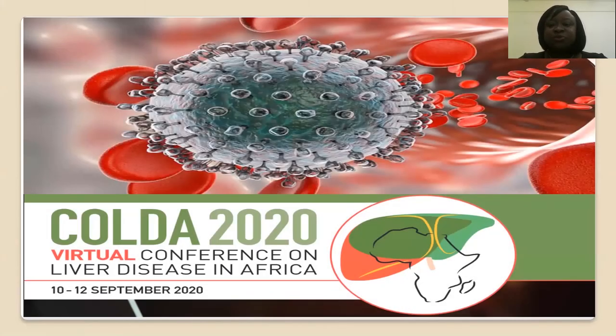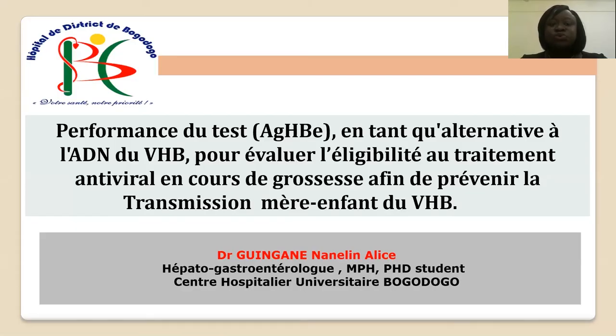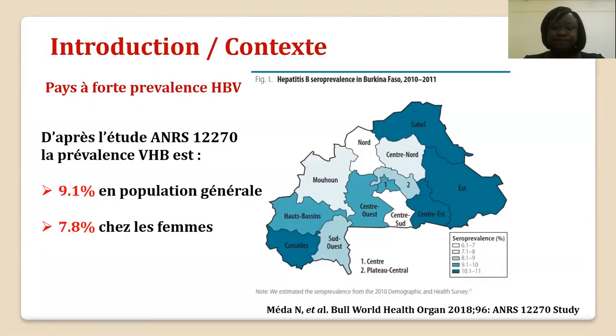Bonjour. C'est un plaisir pour moi de vous présenter la synthèse de notre travail sur la performance du test antigène HBe en tant qu'alternative à l'ADN viral pour évaluer l'éligibilité au traitement chez les femmes enceintes dans le cadre de la prévention de la transmission mère-enfant du virus de l'hépatite B. Le Burkina Faso se situe dans une zone de forte prévalence de l'infection par le virus de l'hépatite B, avec une prévalence en population générale de 9,1% et chez les femmes de 7,8%. La transmission est essentiellement materno-fétale.